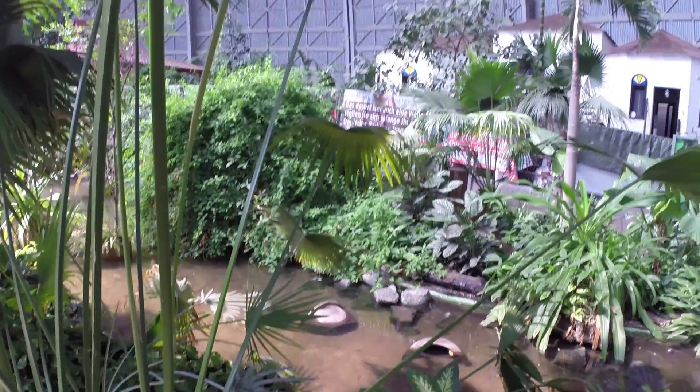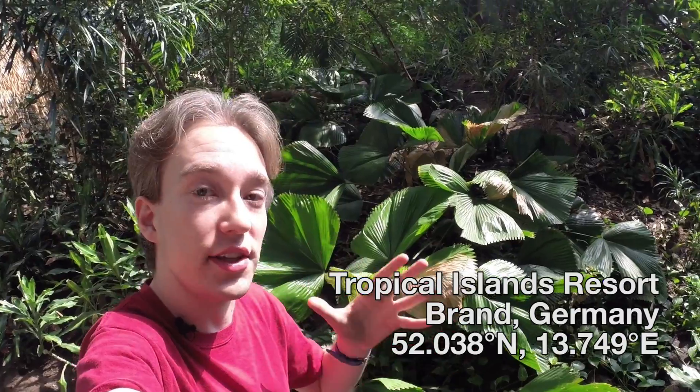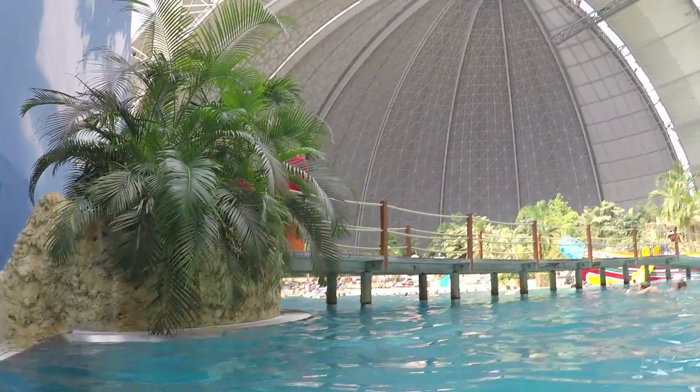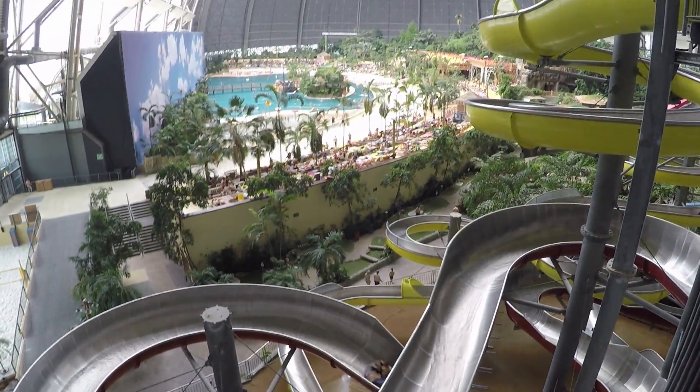This isn't some remote rainforest island. I am indoors in a water park. This is the largest uninterrupted indoor space in the world. There are a few bigger spaces, but they've all got support pillars holding them up. This is just one big roof.